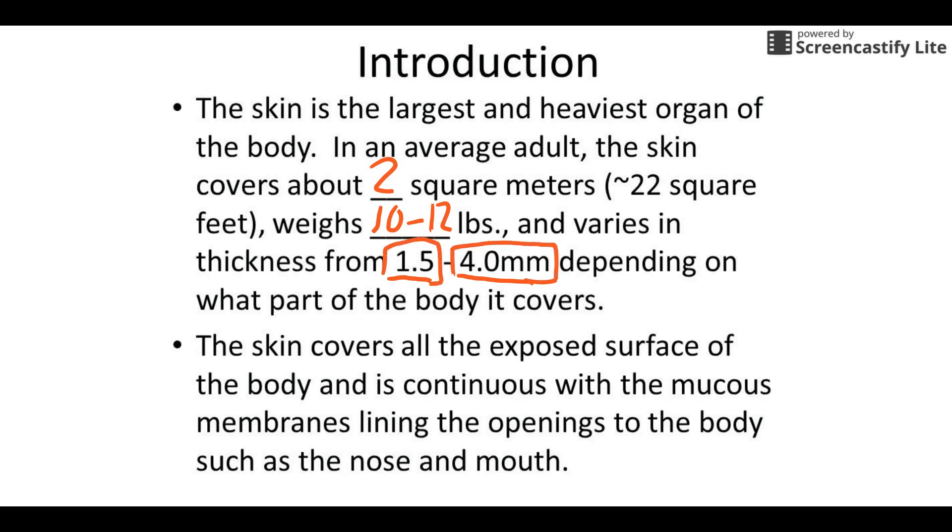So things like where you have calluses, it's obviously going to be much thicker. In places like your eyelids, it's very, very thin. It covers all of your exposed surfaces, and it's continuous — that's the phrase we tend to use. It continues with all the mucous membranes that line your nose, down your ear canal, your throat, your mouth, anus, vagina — all the openings that go into the body. It slowly transitions from skin into other epithelial tissues inside there.